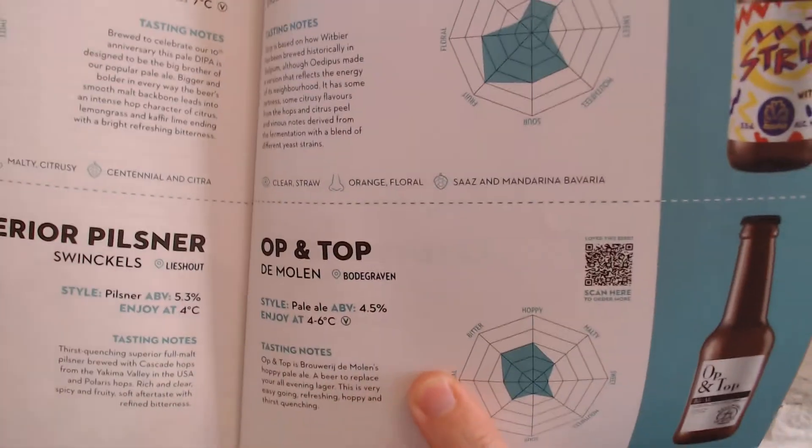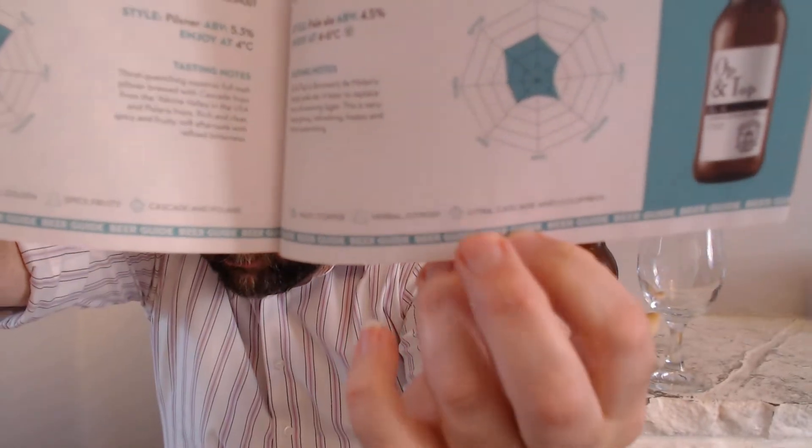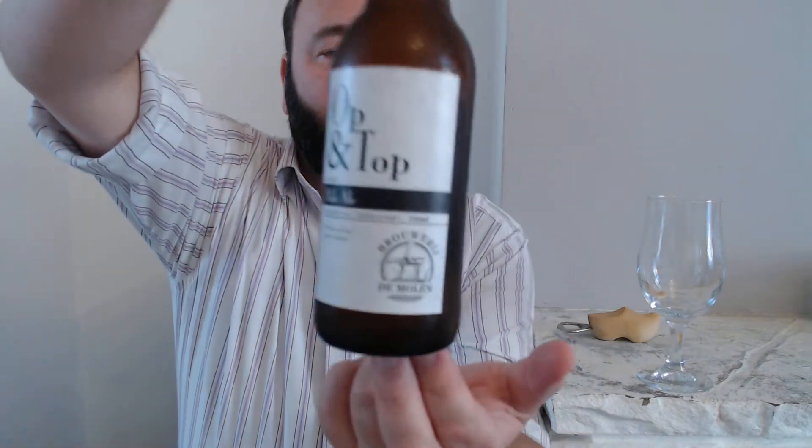Got a couple of nice beers from them. I'm trying to go back to pairing things up again — we'll see how long that lasts. This beer is a Triple C beer — Citrus, Cascade, and Columbus — Triple C, which is usually quite cool.